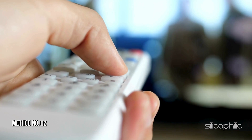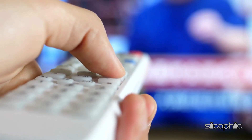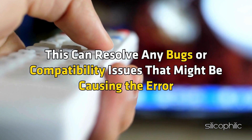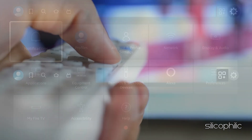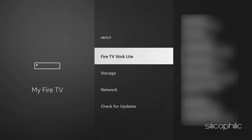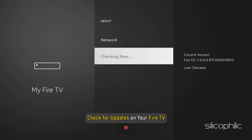Method 2: Update the Fire Stick Device. Update your Fire Stick to the latest version. This can resolve any bugs or compatibility issues that might be causing the error. Go to Settings, select My Fire TV, and select About. Now check for updates on your Fire TV.